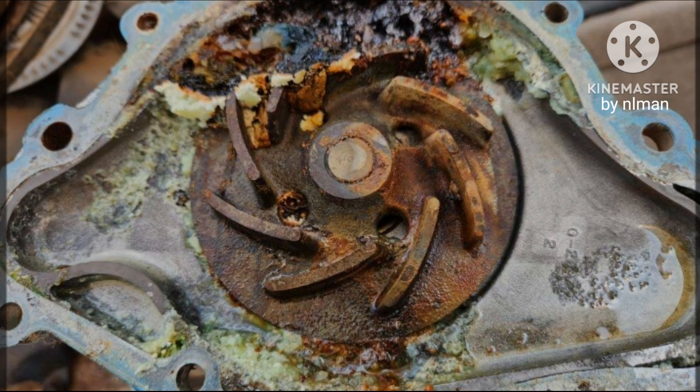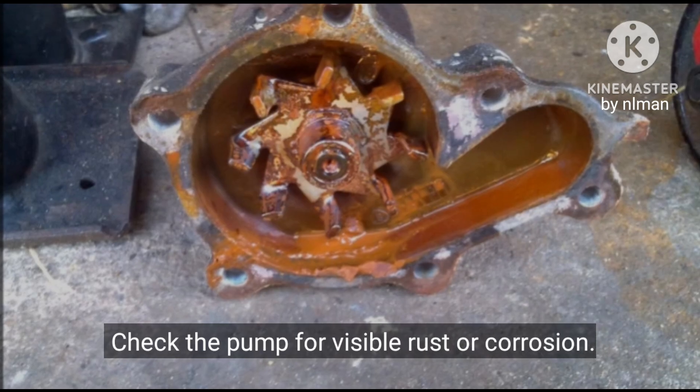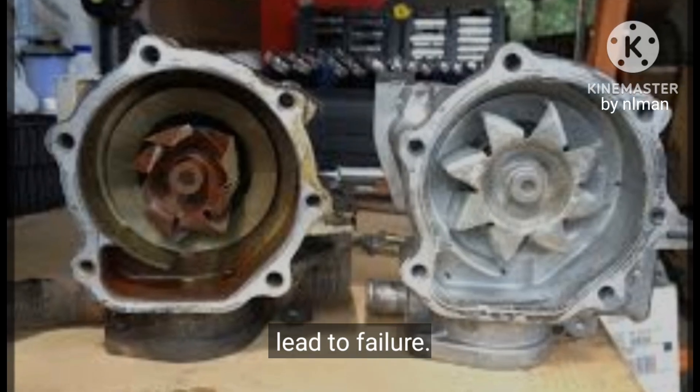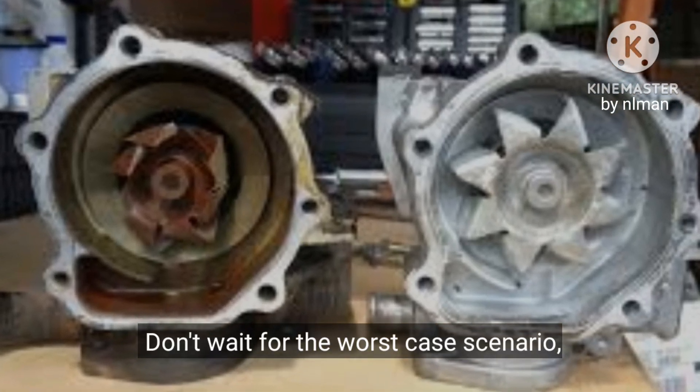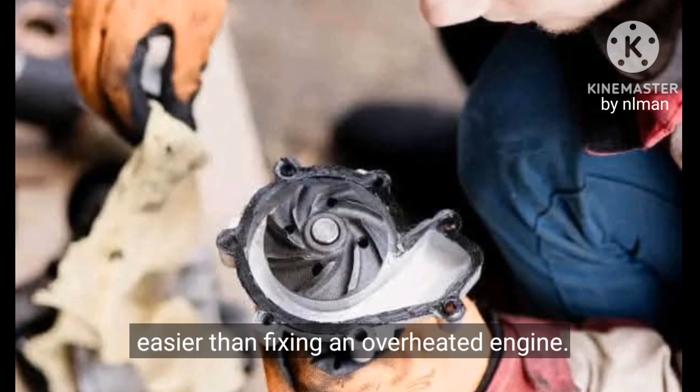Five: corroded or rusty water pump. Check the pump for visible rust or corrosion — these signs indicate internal damage that can lead to failure. Don't wait for the worst-case scenario; replacing a water pump is much cheaper and easier than fixing an overheated engine.